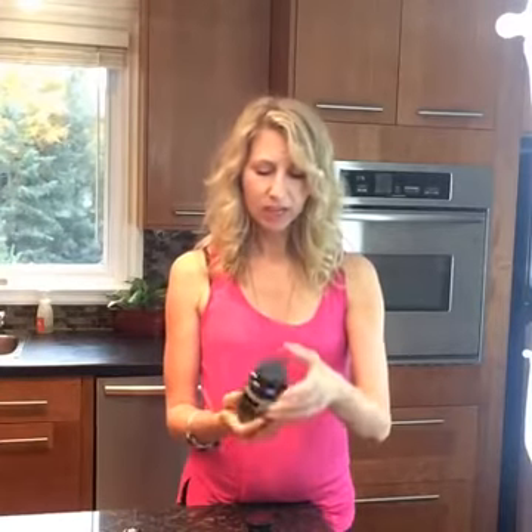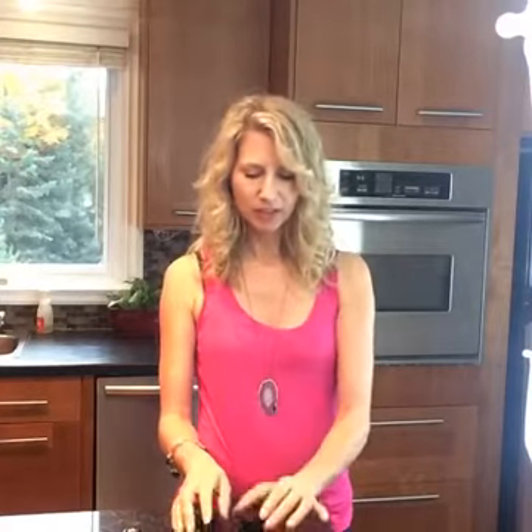I take two of these per day because I also take the Lifelong Vitality Complex, which covers the rest of the deficiency. If you're not taking the Lifelong Vitality Complex, take four per day; if you are taking it, take two per day. So those are three products from doTERRA — Bone Nutrient Complex, Phytoestrogen, and Clary Calm — all fantastic for maintaining women's health. Leave any questions below and I'll get back to you. Bye for now.